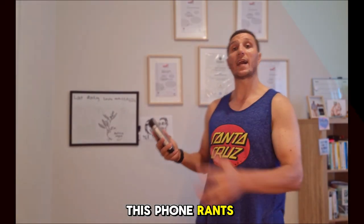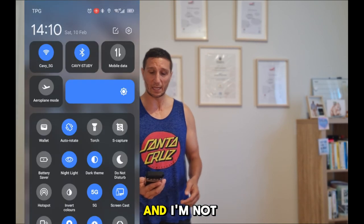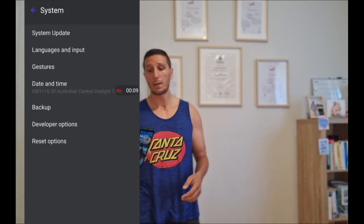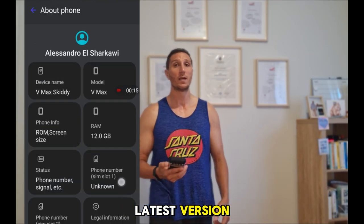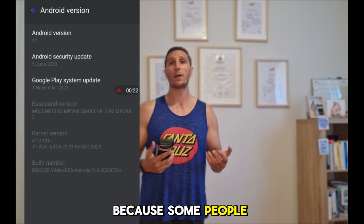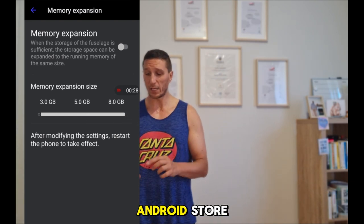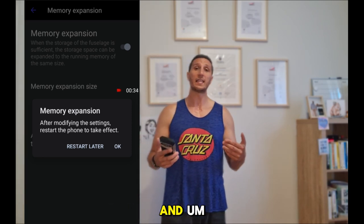This phone runs Android 12, and I'm not sure if it will receive Android 13. This is one of the cons, because this is a custom-made version of Android, and I'm not 100% sure if Doji will release Android 13 for this phone — it's not like Samsung or Google who always keep up with the latest version. In terms of security, that can be a problem for some people. But you have access to the Google Play Store, you can download everything from there, and apps will always be up to date.